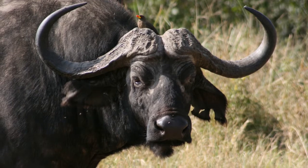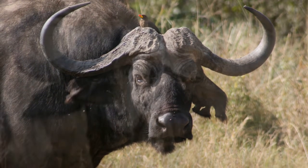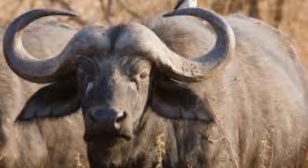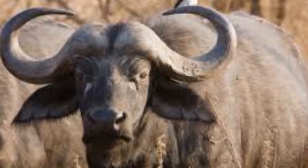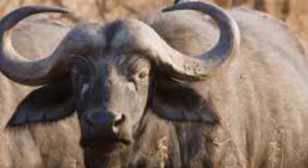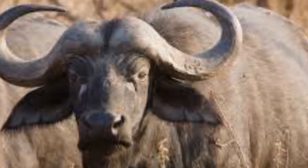Distinctive tassels hang from the tips of the forest buffalo's ears. There are three forms of the savannah buffalo: the West African savannah buffalo, the Central African savannah buffalo, and the Southern savannah buffalo. Of these, the Southern savannah buffalo, or Cape buffalo, is the largest.